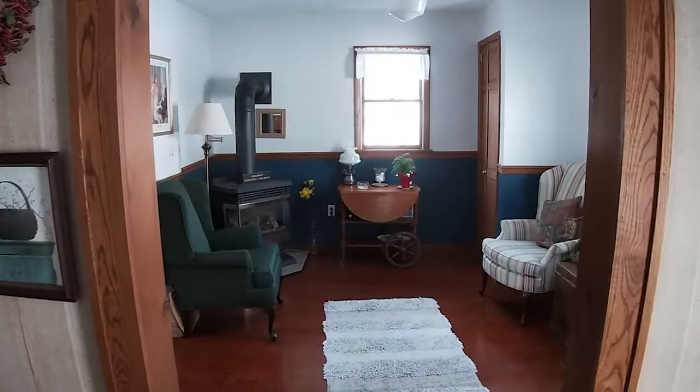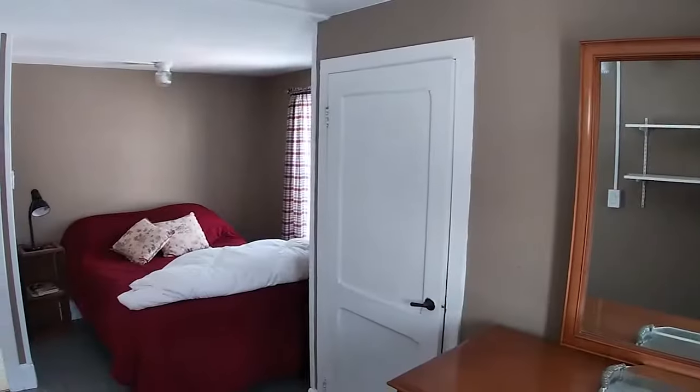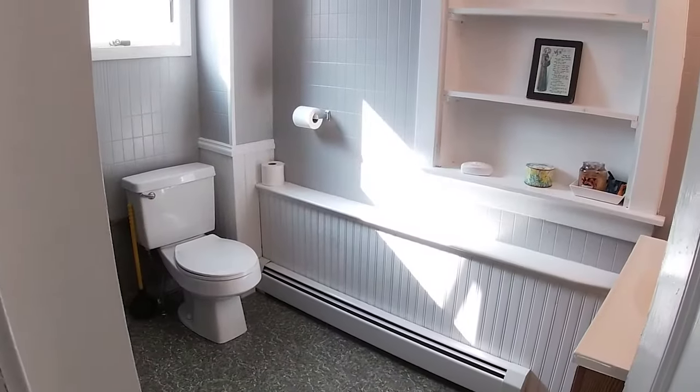A cozy but spacious den offers a gas fireplace for warm evenings. The second floor has four ample sized bright bedrooms and a beautifully updated full bath.